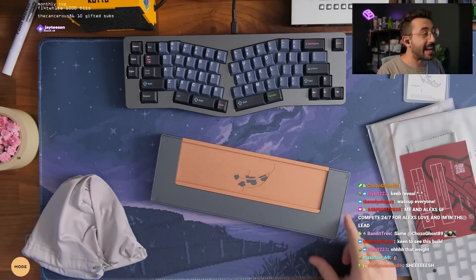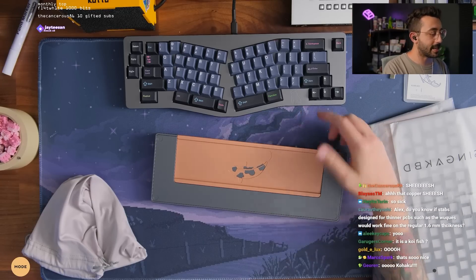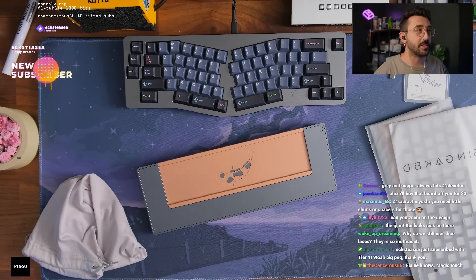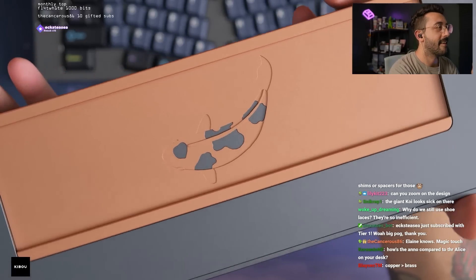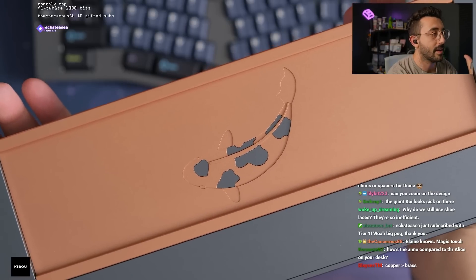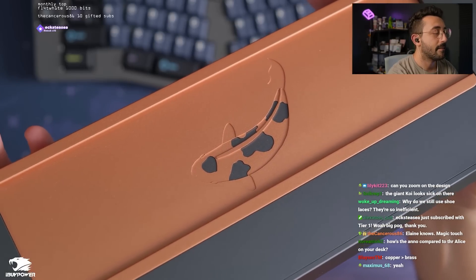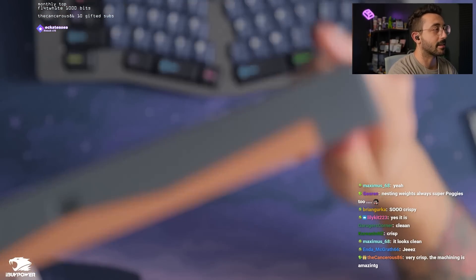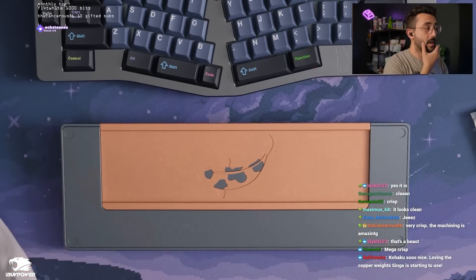Man, that is a nice color combination — absolutely stunning. This has a bit of a hint of blue compared to the gray, which is kind of nice. It kind of accents that copper. Dude, that looks sick. Can you zoom in on the design? So nice. That looks really good. I don't know how crispy this is coming out on Twitch but my goodness that looks sweet. That is such a nice color combination — I am actually really, really into this. What a beautiful color combo.